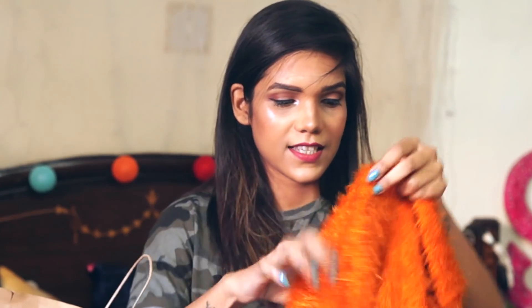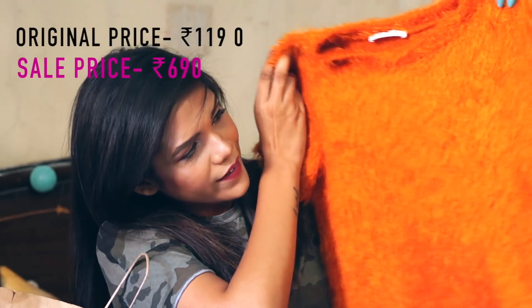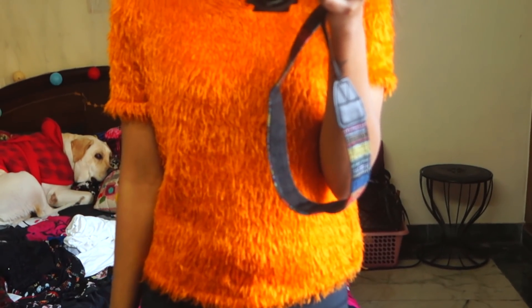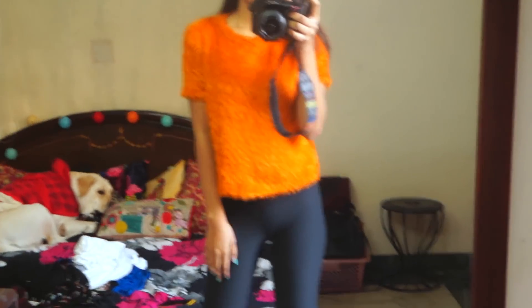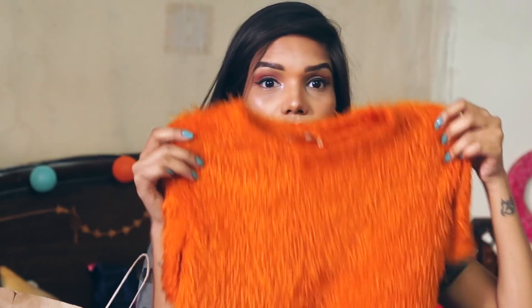The next thing is also my absolute favorite — this is a faux fur top. It's not exactly orange but like that Halloween pumpkin orange. And this is so soft, very very soft. Surprisingly it is also very warm — I recently wore it and it is really warm. I don't know how I'm going to wear it in summers but right now this is like my favorite piece. The color is also very nice. It's not very long, not very cropped — it's like a mid-sized top.